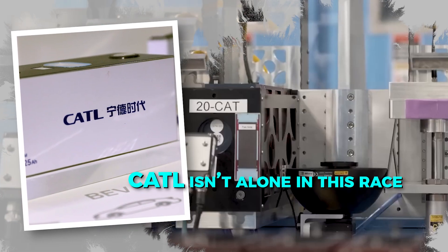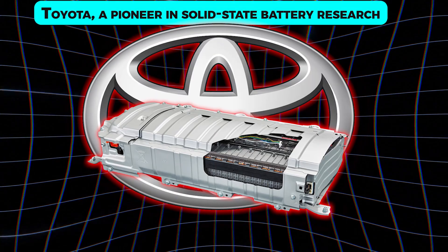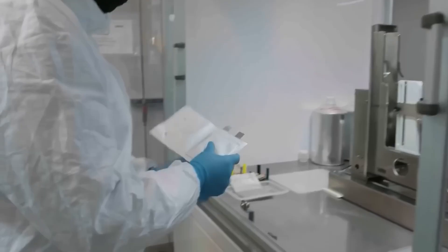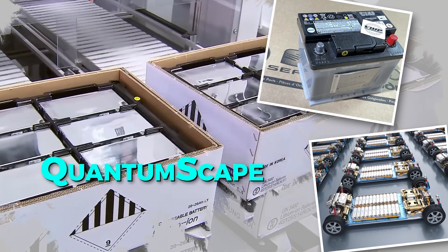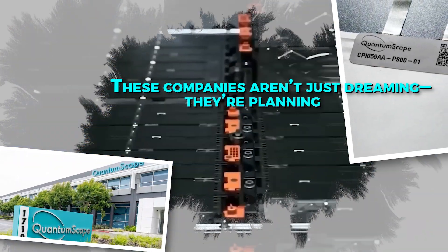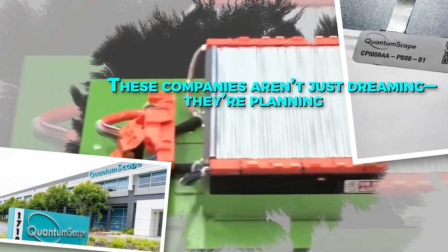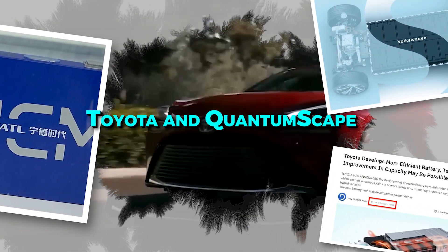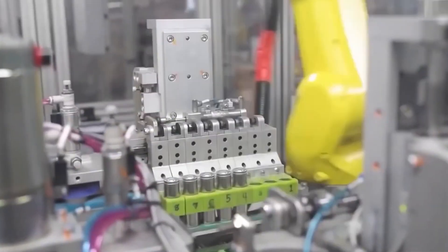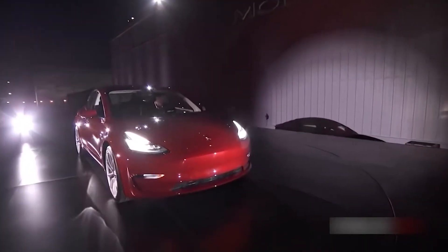CATL isn't alone in this race. Toyota, a pioneer in solid-state battery research, has been working on this technology for years and is already showcasing impressive prototypes. QuantumScape, backed by Volkswagen, has also reported major breakthroughs and continues to refine its designs. CATL is targeting mass production by 2026, with Toyota and QuantumScape setting similarly ambitious timelines. The excitement isn't just about what's happening now — it's about the near future. It's no longer a question of if, but when.